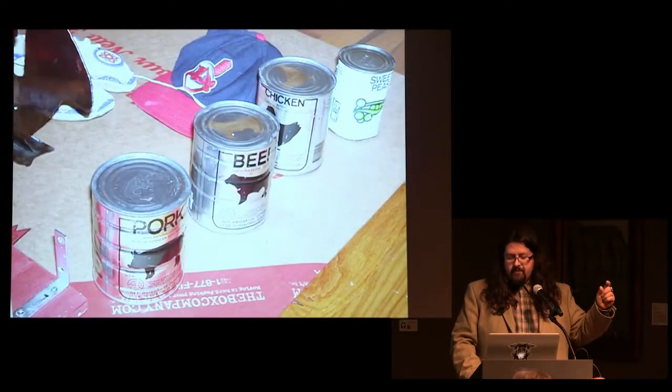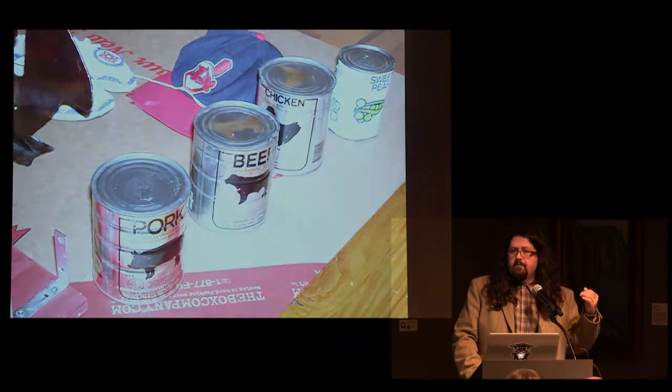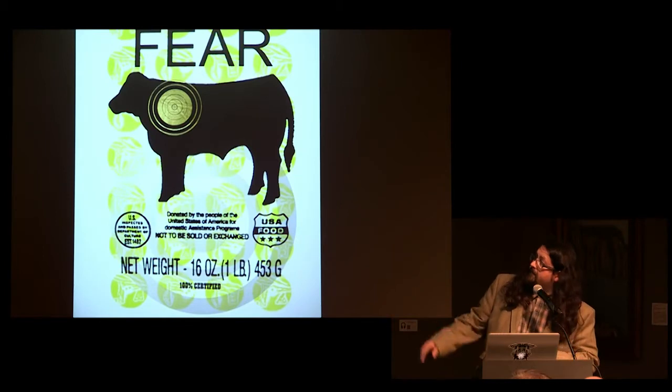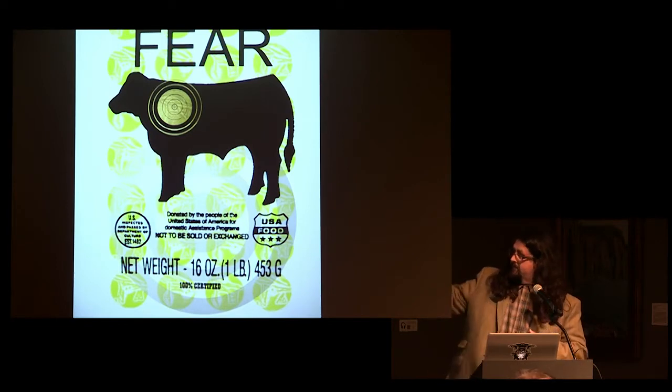Thinking in terms of this participatory act — playing a carnival game and the idea of gaming that happens within the powwow — I started to create installation pieces where you had to throw a Nerf ball at a whole wall full of chickens, 50 chickens, and then receive a little prize. The images I was using were beef, pork, and chicken — food items distributed by the United States Department of Agriculture to welfare programs, third world countries, and tribal lands. I changed the title from 'frozen ground beef' to 'frozen ground fear' — and included 'US inspected and passed by Department of Agriculture established in 1492.'